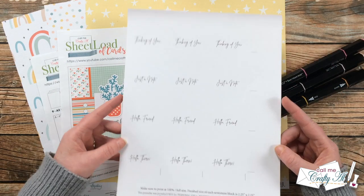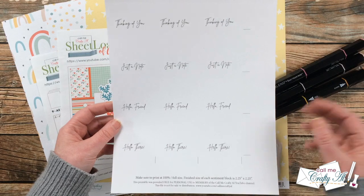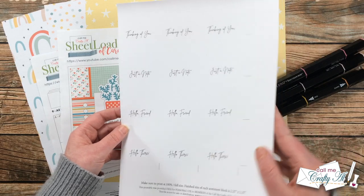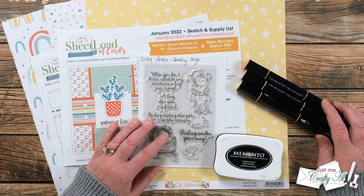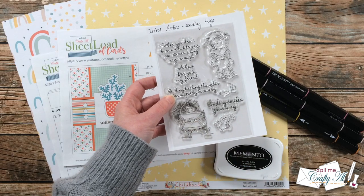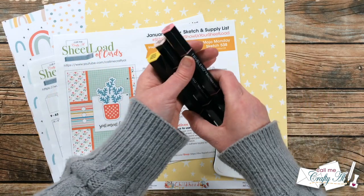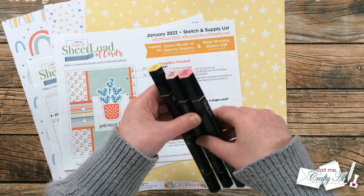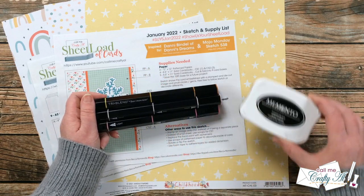For today's cards I'm going to be using the page from the printable that has 'Thinking of You,' 'Just a Note,' 'Hello Friend,' and 'Hello There.' I thought I would be more likely to send these cards out, so that's why I went with this sheet. I did go ahead and print this out at full size on a piece of lightweight white card stock, and later you will see me cut this down for my focal point. I'm going to be using the Inky Antics Sending Hug stamp set — specifically the cute little girl hugging the envelope with a heart. I'll be coloring with Spectrum Noir Tri-Blend markers in gold yellow blend, pale pink blend, and pale pink shades, doing some selective coloring. Because I'm using alcohol markers, I am using Memento Tuxedo Black ink.